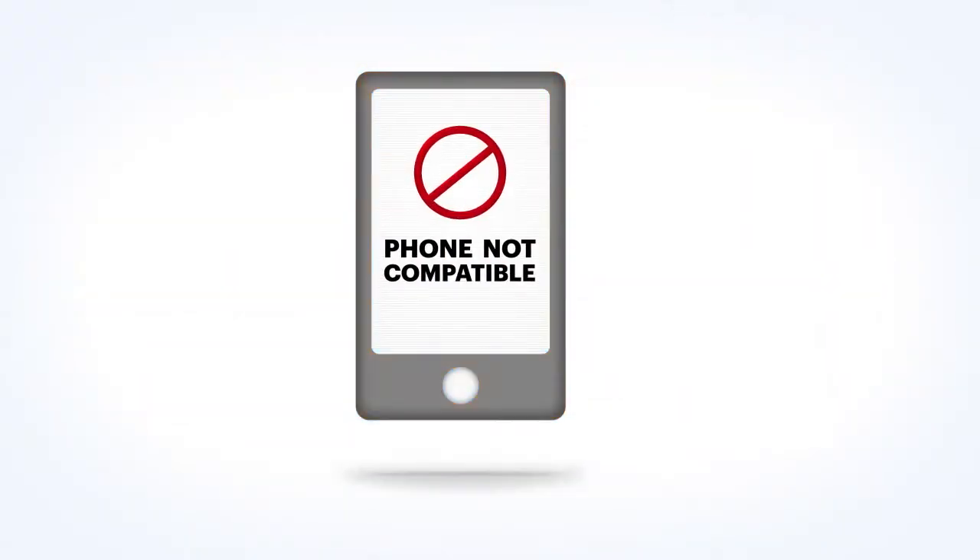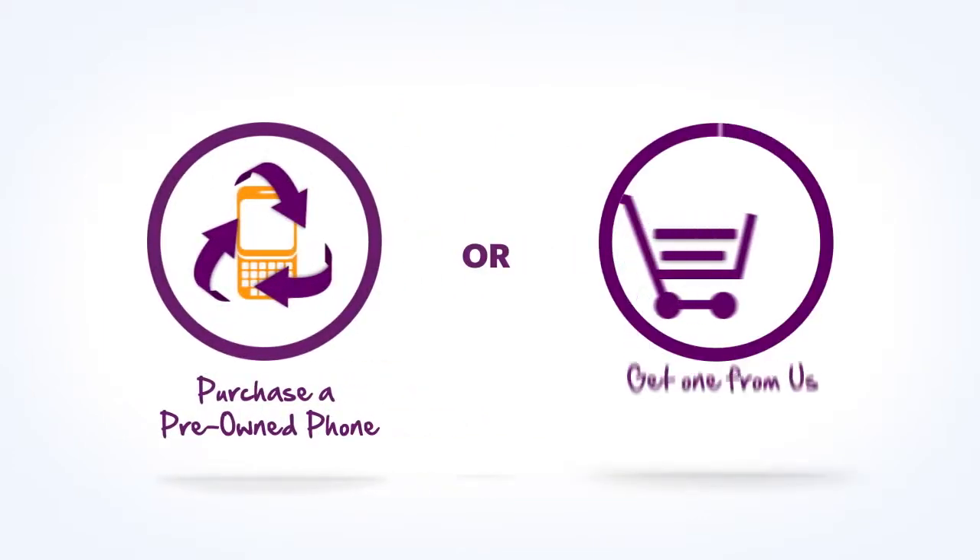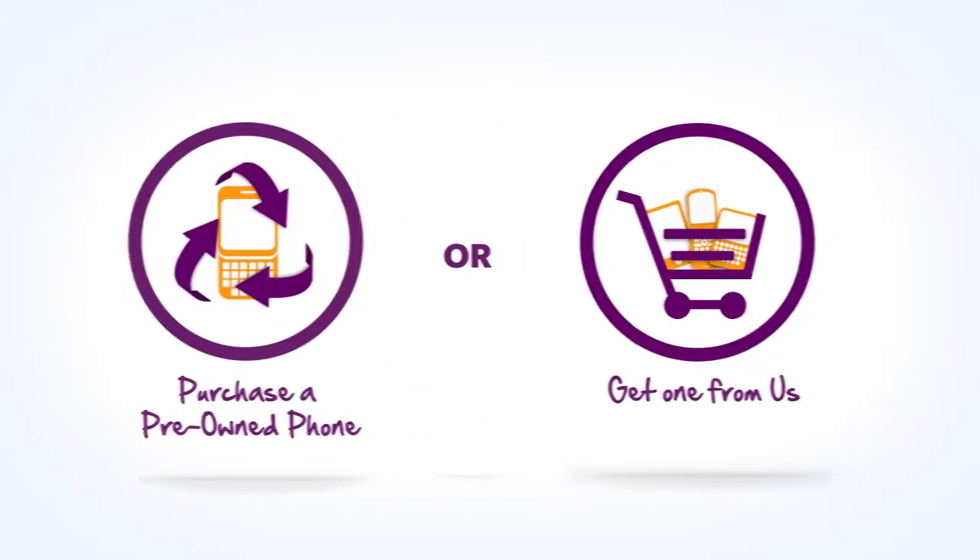If you didn't get a number back, your phone isn't compatible with Solovey mobile service. You can still bring a pre-owned phone, like an unlocked GSM phone from a friend or phone reseller, or you can get a new phone from us.